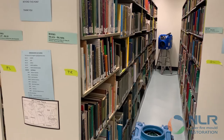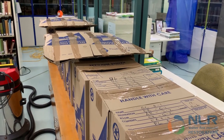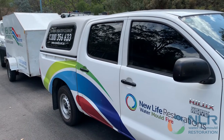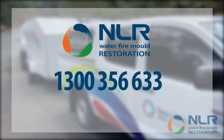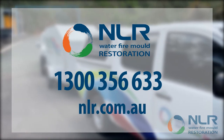Once the books were treated off site, the boxes were collected by NLR and dropped off in the room. For any mold enquiries or perhaps in need of document remediation, please don't hesitate to contact us by calling 1300 356 633 or by visiting us at nlr.com.au.